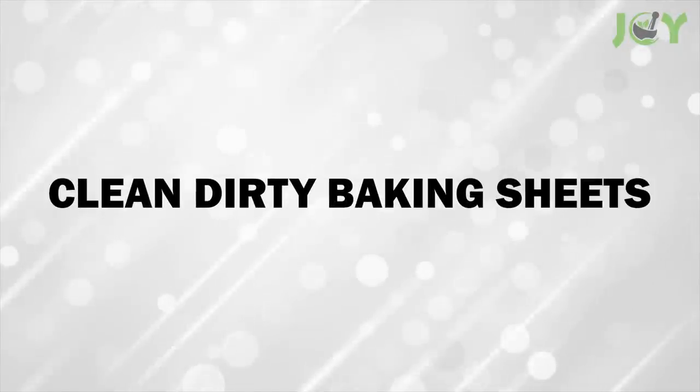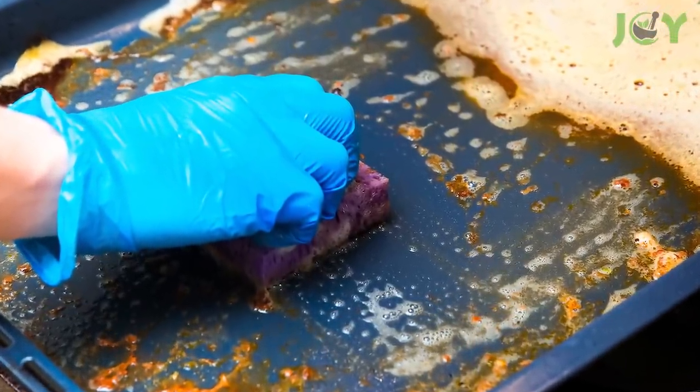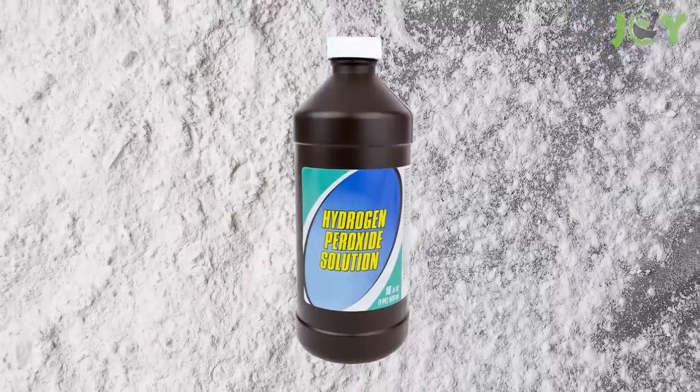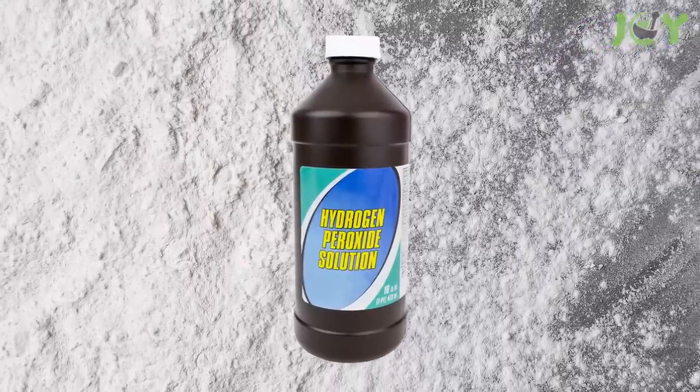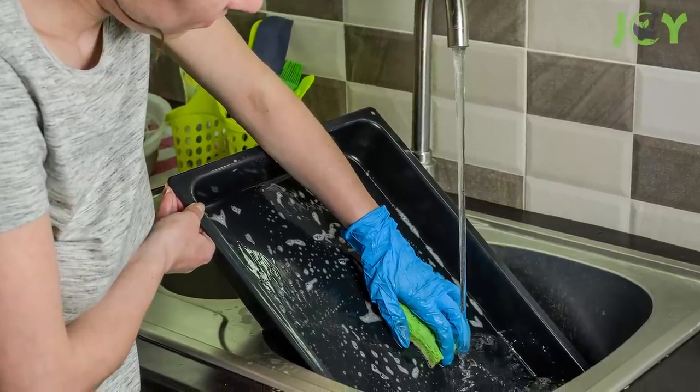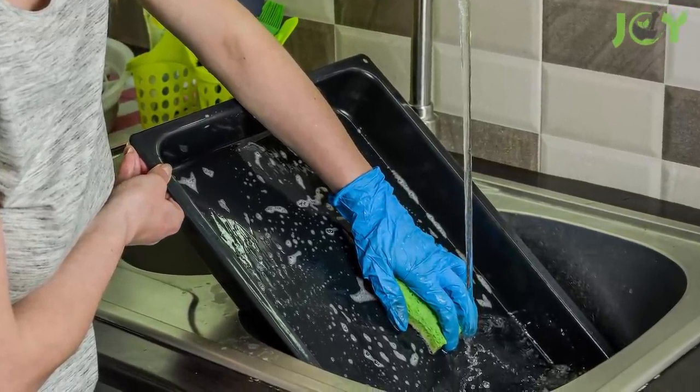Number 4 – Clean Dirty Baking Sheets. Baking sheets are notoriously tough to clean, but this simple trick can help you out. Sprinkle baking soda on your sheet pan, then coat it with hydrogen peroxide and another layer of baking soda. Let it sit for an hour and rub off the mixture. The gunk will come right off.